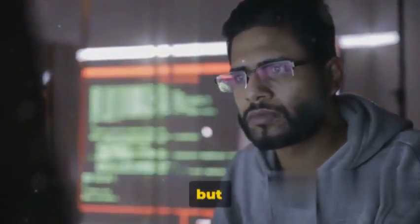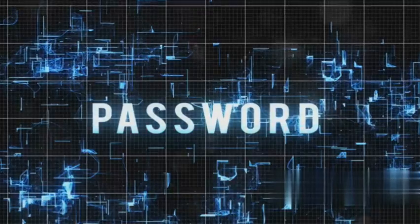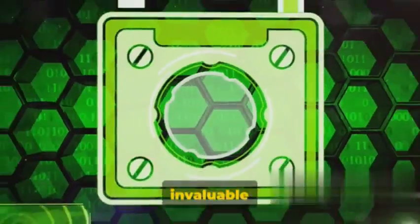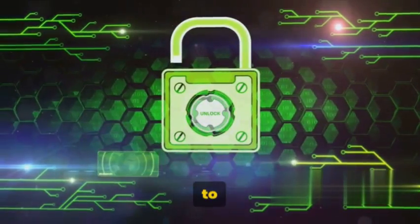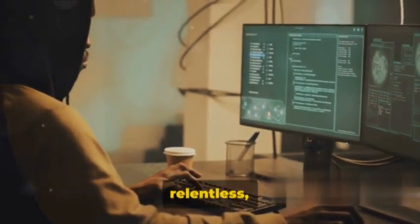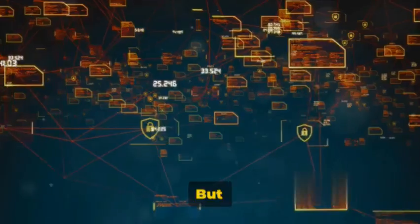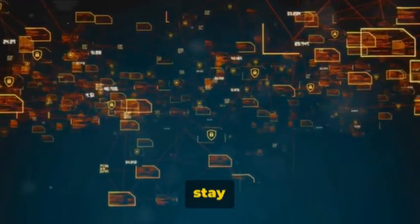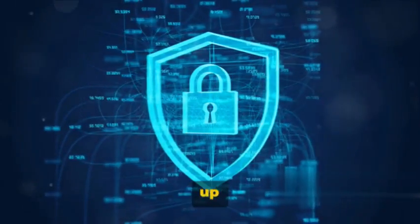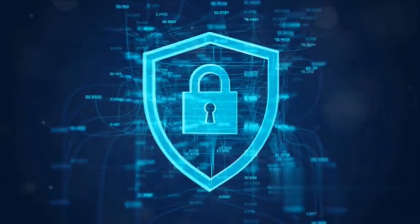Now let's wrap things up. Remember, these techniques are meant to be used responsibly and only with proper authorization. In the world of cybersecurity, knowledge is power, but it's crucial to wield that power ethically and lawfully. These strategies for bypassing two-factor authentication aren't just tricks for ethical hackers — they're also invaluable insights for businesses and individuals, helping to reveal potential vulnerabilities and reinforce security measures. Every bypass technique we've discussed is a reminder of the relentless, evolving nature of cybersecurity threats, and a call to action to stay vigilant, keep learning, and collaborate to make the digital landscape safer for everyone. Don't forget to like, share, and subscribe for more ethical hacking content. Keep exploring and stay safe online.